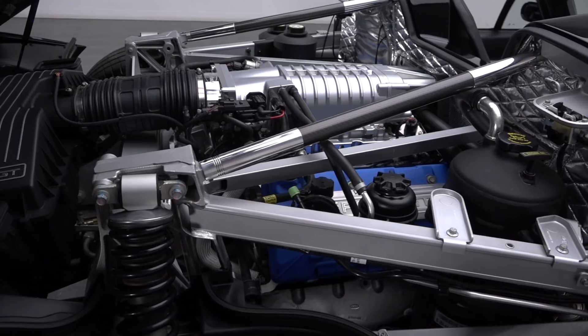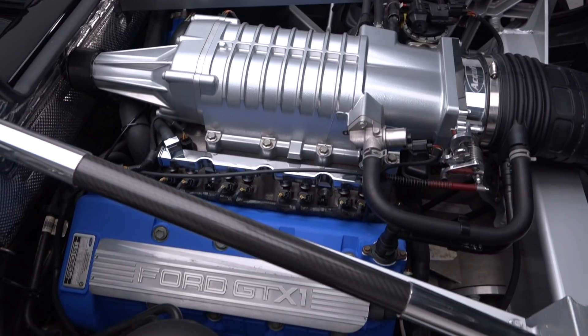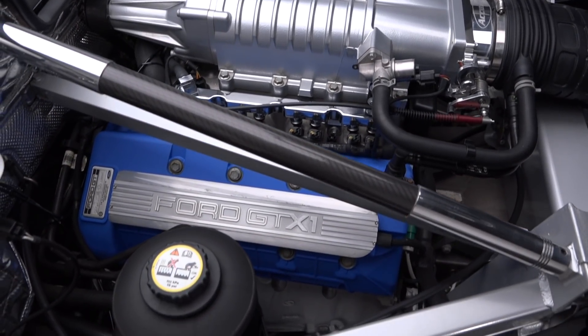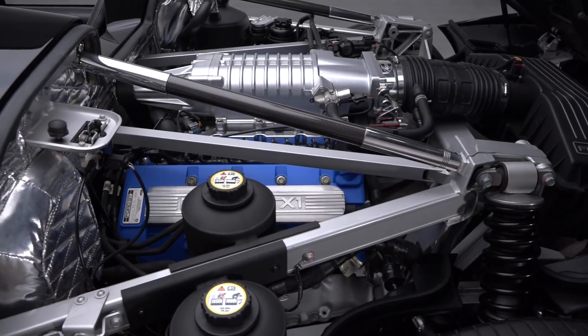Specifically created for the GT program, the 5.4-liter mod motor features a forged rotating assembly inside an aluminum block. A twin-screw supercharger forces air up top, while a Riccardo 6-speed transaxle manages all the power.